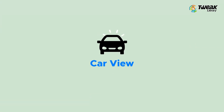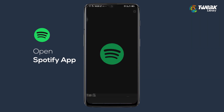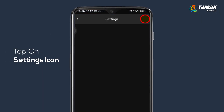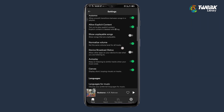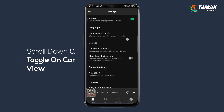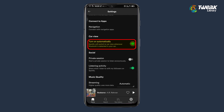Tip 2: Car View. Did you know that you can actually toggle on the car view? Open the Spotify app, then tap on the Settings option at the top right. Scroll down and here you'll see the Car View option. Toggle the switch on and that's it.